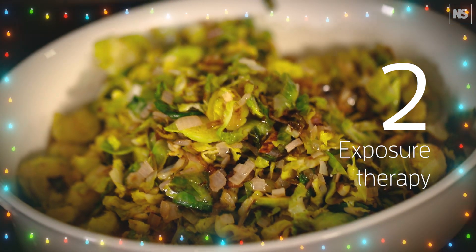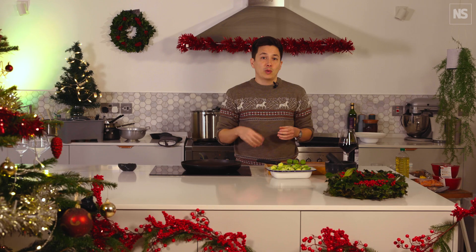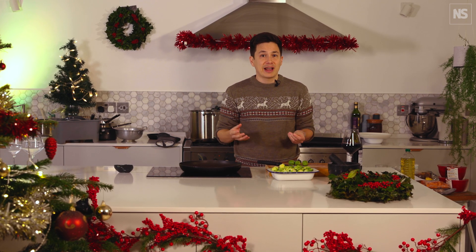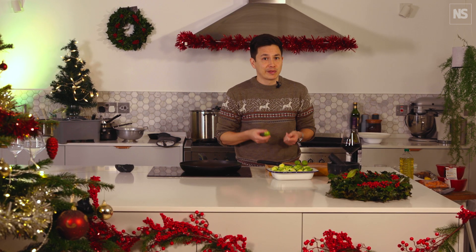Tip 2: Exposure therapy. We can learn to like foods that we dislike by pairing them with foods that we do like. In one study, children aged 3 to 5 were given sprouts every day as a snack for 14 days. One group got sprouts on their own and the other group got sprouts with cream cheese, and then at the end, all of them were given sprouts on their own and asked if they liked them. Among the children who had sprouts on their own, only a quarter said they liked the taste, but among the group that had them with cream cheese, 72% said they liked them. So if you don't like sprouts, dip them in cream cheese, wrap them in bacon — whatever works for you.